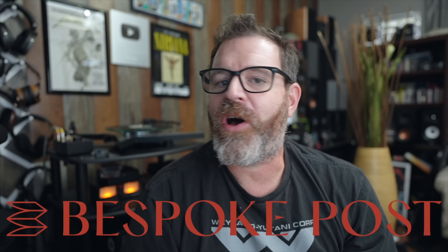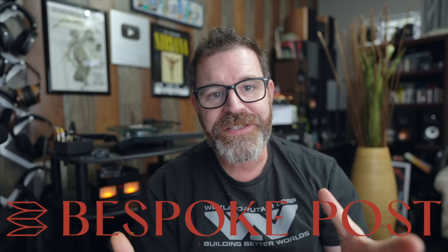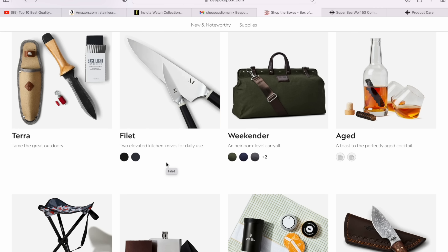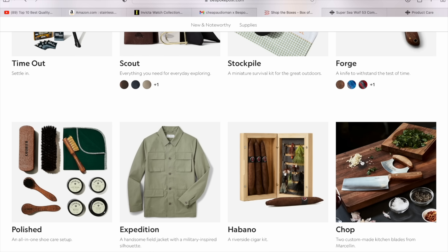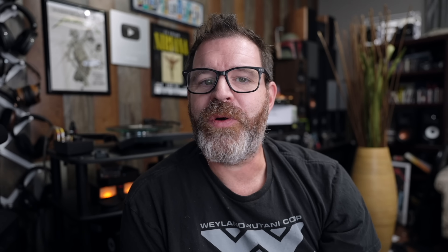Bespoke Post is a monthly membership club where they send you out a box of awesome top shelf goods each month. You can join for free, you can cancel anytime, and you can even skip a month if you want to. Every single month they introduce their customers to new and exciting products such as barware, outdoor gear, home and kitchen goods, clothing, even live oysters. Each box contains about $70 worth of goods, but you pay a fraction of that cost. You can keep it, swap it for a different box, or skip the month altogether. You only pay for what you want.